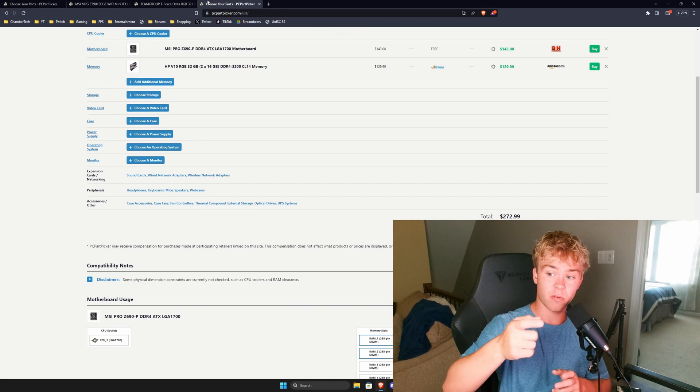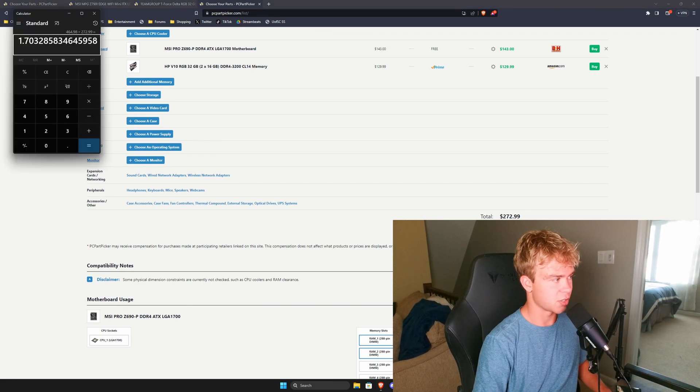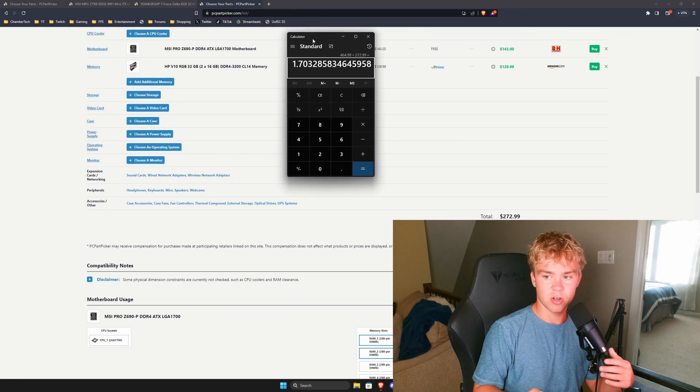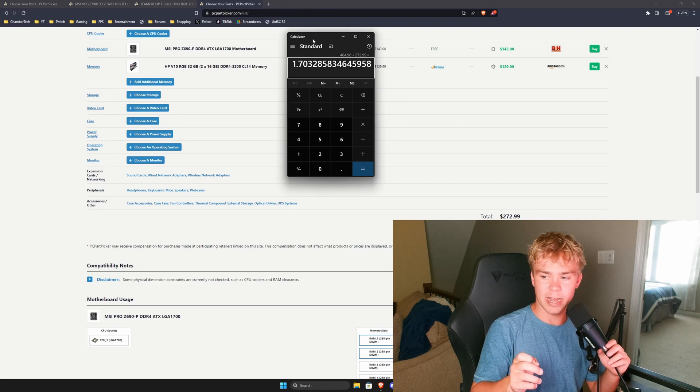I'll fully overclock your system for you, just in case you're interested. But what's the price difference between these two? You're getting about a 70% price difference, which might sound like a lot, but I'm going to tell you why maybe the price isn't all you need to think about.